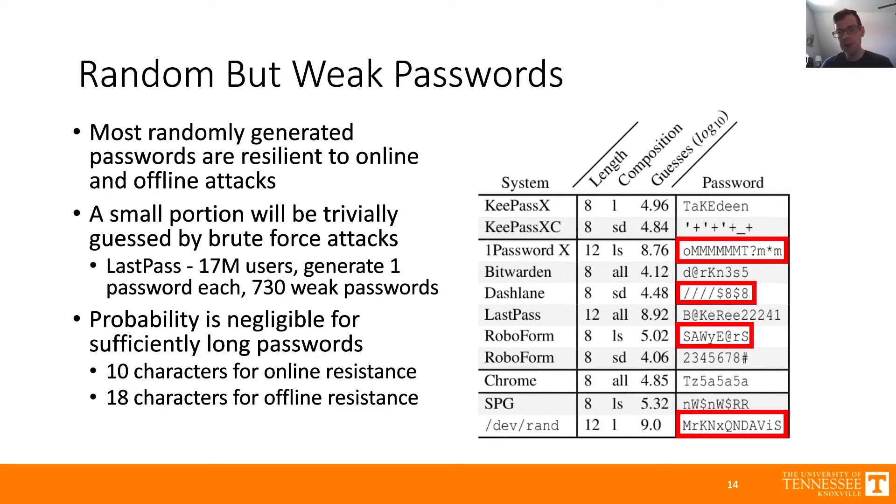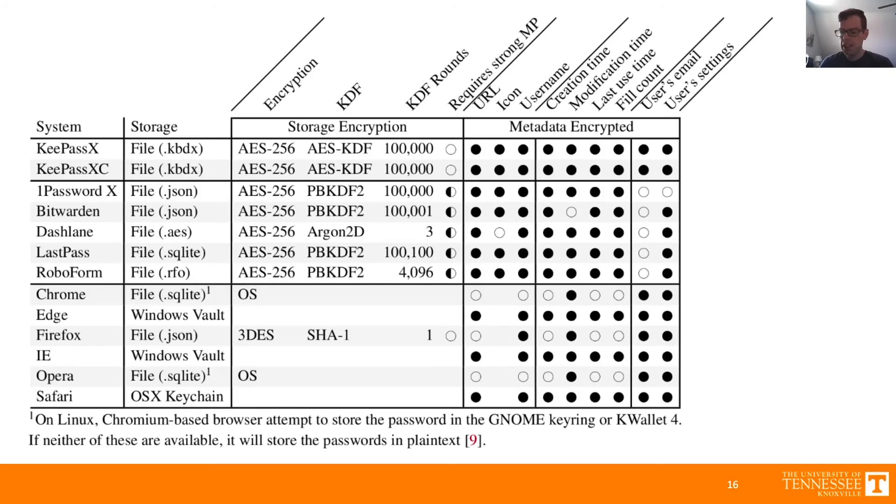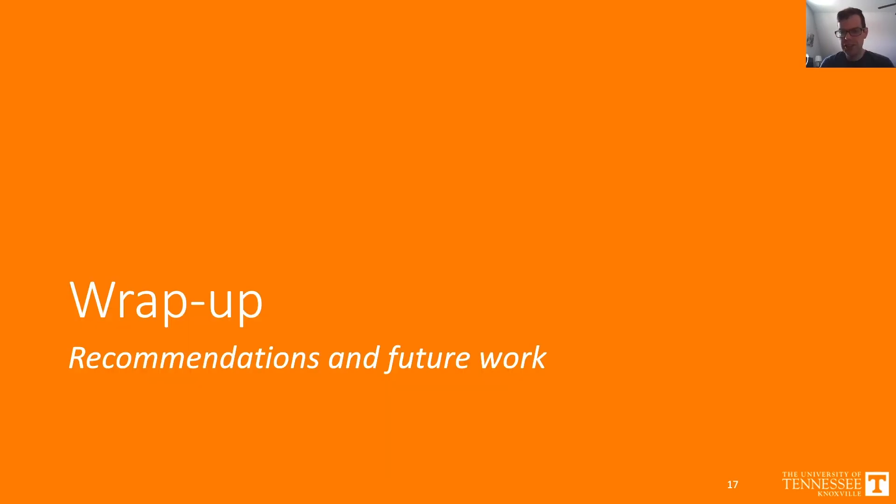The next area we're going to look at is storage. For storage, we recommend a strong master password because the master password represents a single point of failure, a strong key derivation function, and that all metadata should be encrypted. We found that most password managers don't really require a strong master password — the extension-based ones do have rules for master password policies, but we did not consider them particularly strong. We also found that most browser-based password managers did not encrypt a lot of metadata such as URL, username, and creation time, and that Firefox used TripleDES and SHA-1, which are very weak algorithms for a key derivation function.